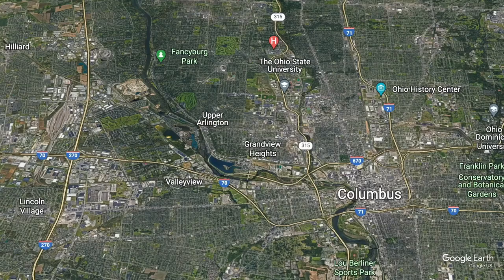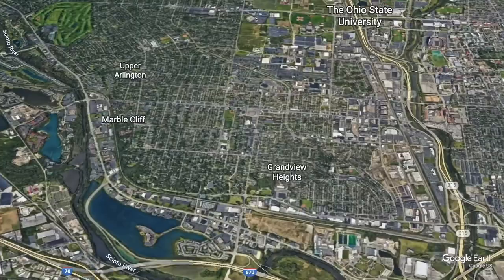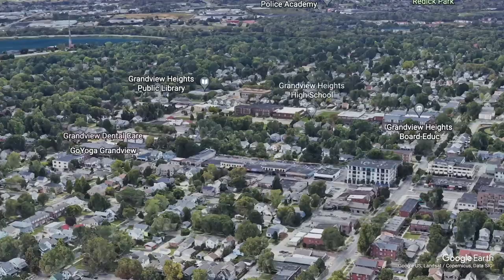Grandview Heights is a thriving community located just four miles west of downtown Columbus. Residents here can expect an urban-suburban mix of dwelling with a warm community atmosphere. In a lot of ways it's really similar to Clintonville in its proximity to downtown and real tight-knit community feel. I would say it is a little bit more expensive here, it does have better schools and probably a little bit less of a hippie type feel. We are just four miles west of downtown, right between 315, 670, and 70. Great access to Ohio State University and everything downtown has to offer.